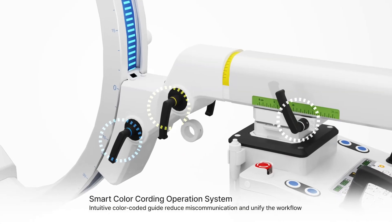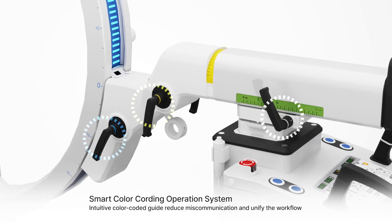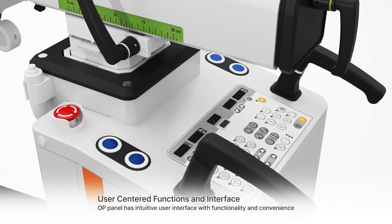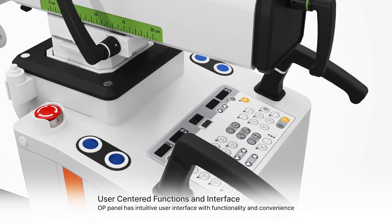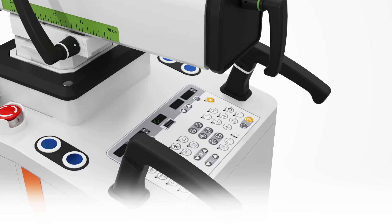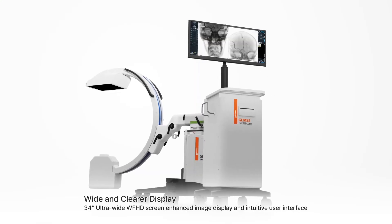The smart color coding operation system features an intuitive color-coded guide to reduce miscommunication and unify workflow. The user-centered OP panel offers an intuitive interface with functionality, convenience, and a wide 34-inch ultra-wide full HD display.